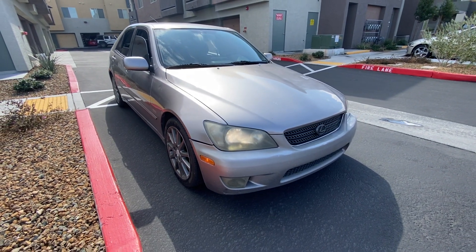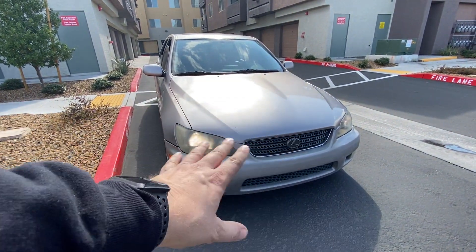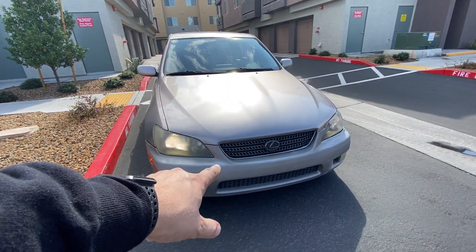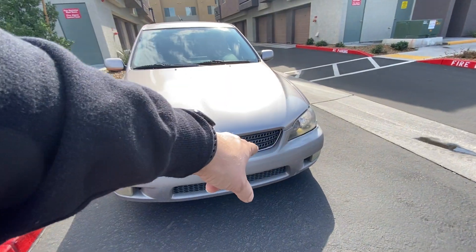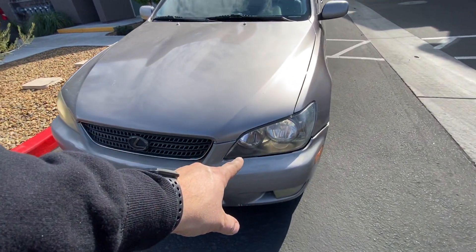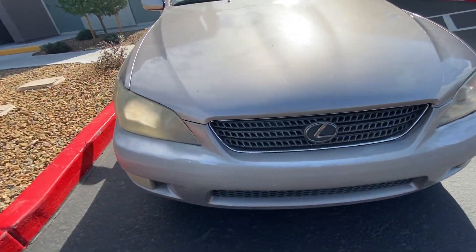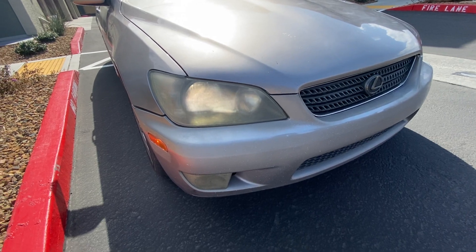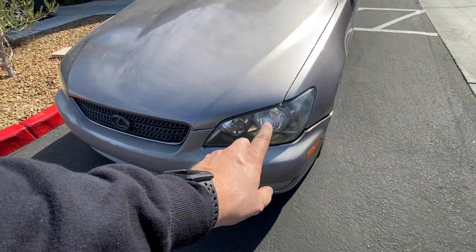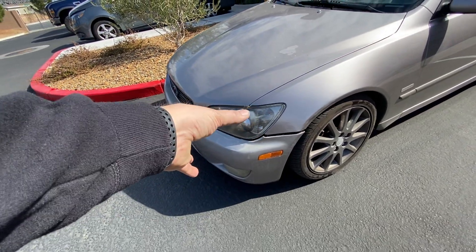All right, so I thought I'd show you guys this thing in the daylight. It's got a lot of rock chips — that's all going to get fixed. The bumper's cracked in multiple areas, getting a new bumper. Last night I did do this though. Look at the difference. Crazy, right? So that's not even done, that's just temporary. I want to see how well it would come out.